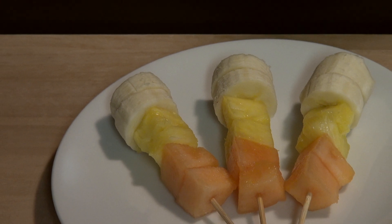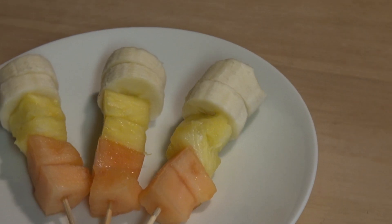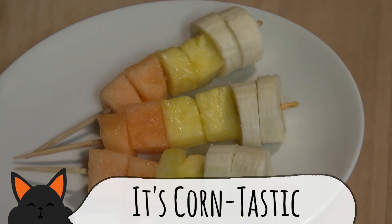Now for a fruity variation of a Halloween classic. I know candy corn isn't everyone's favorite, but with these kebabs no one will turn it down. Cantaloupe, pineapples, and banana give us our classic colors.